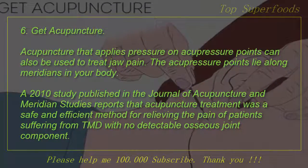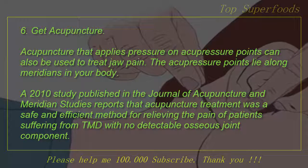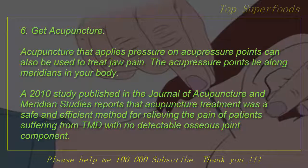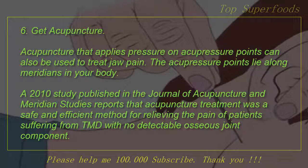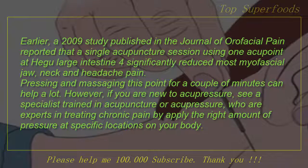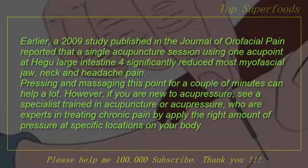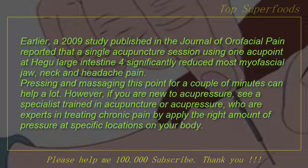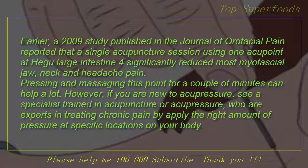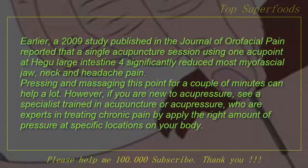6. Get acupuncture. Acupuncture that applies pressure on acupressure points can also be used to treat jaw pain. The acupressure points lie along meridians in your body. A 2010 study published in the Journal of Acupuncture and Meridian Studies reports that acupuncture treatment was a safe and efficient method for relieving the pain of patients suffering from TMD with no detectable osseous joint component. A 2009 study published in the Journal of Orofacial Pain reported that a single acupuncture session using one acupoint of the large intestine significantly reduced most myofascial jaw, neck and headache pain. Pressing and massaging this point for a couple of minutes can help a lot. If you are new to acupressure, see a specialist trained in acupuncture or acupressure, who are experts in treating chronic pain by applying the right amount of pressure at specific locations on your body.